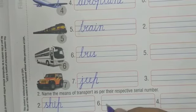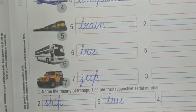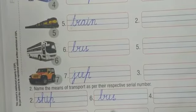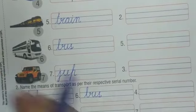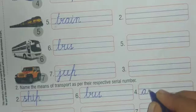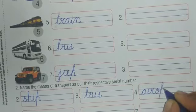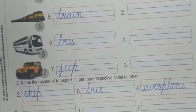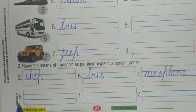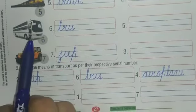Number six — which transport is on number six? Yes, bus. Write down B-U-S, bus. Number four — which transport is on number four? Yes, aeroplane is on number four. Write down A-E-R-O-P-L-A-N-E, aeroplane.